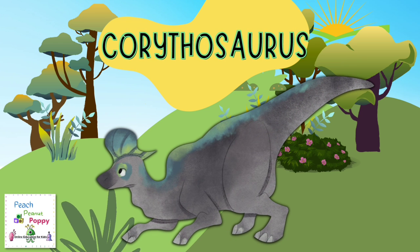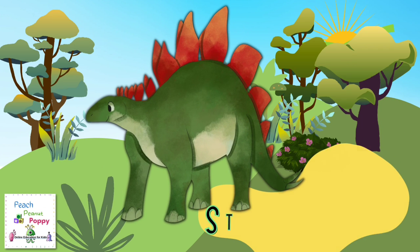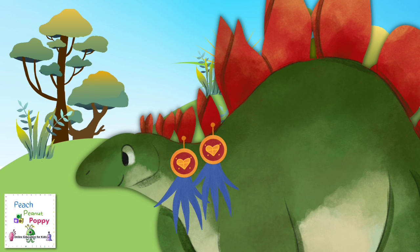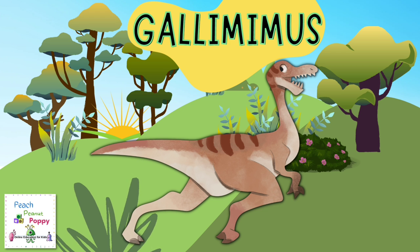Stegosaurus. The next dinosaur I can spot is a Kyrgyzosaurus. It's called Gallimimus. Do you know what this dinosaur is called? It's called a Gallimimus.